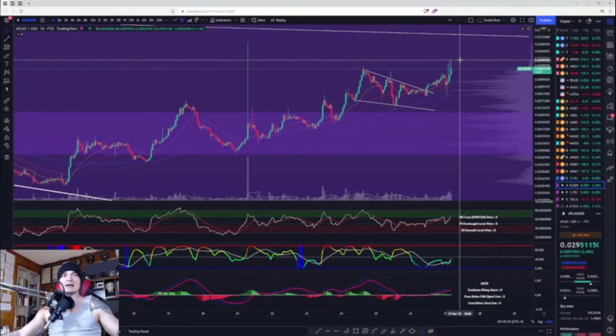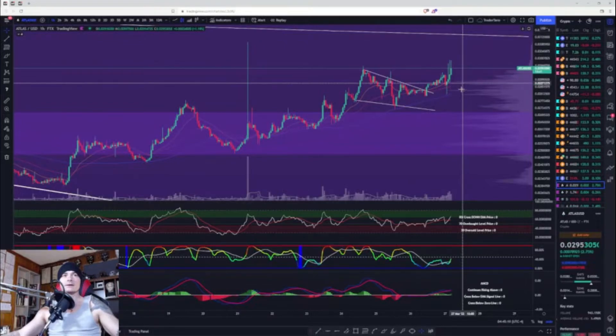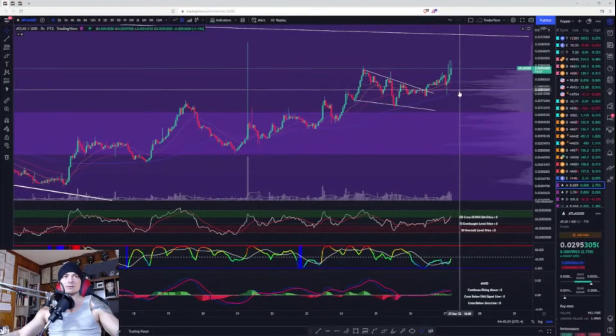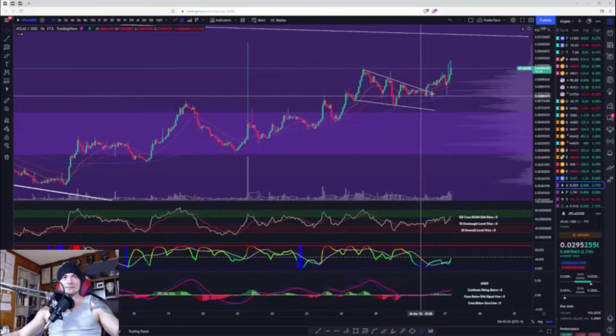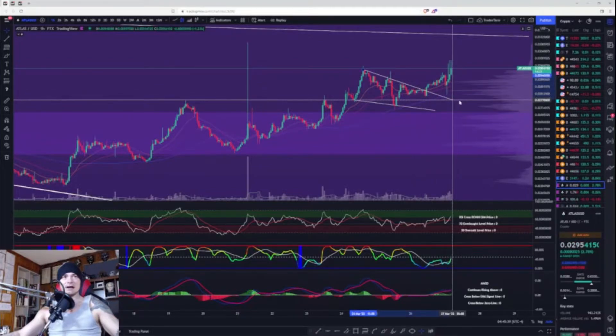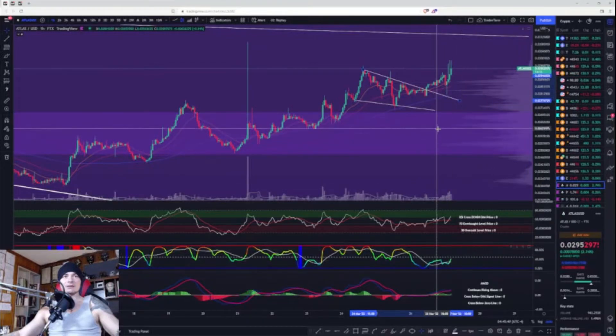Validation to the upside would be to get back above basically three cents — 0.030 — then I would expect us to come all the way up to 0.0313. Validation to the downside would be to cross 0.0286, then I would expect us to come all the way back down — first top would be 0.0280. But honestly, if we broke this range and broke back into this pattern, I think we would fall all the way through to the 200 MA at 0.0271.